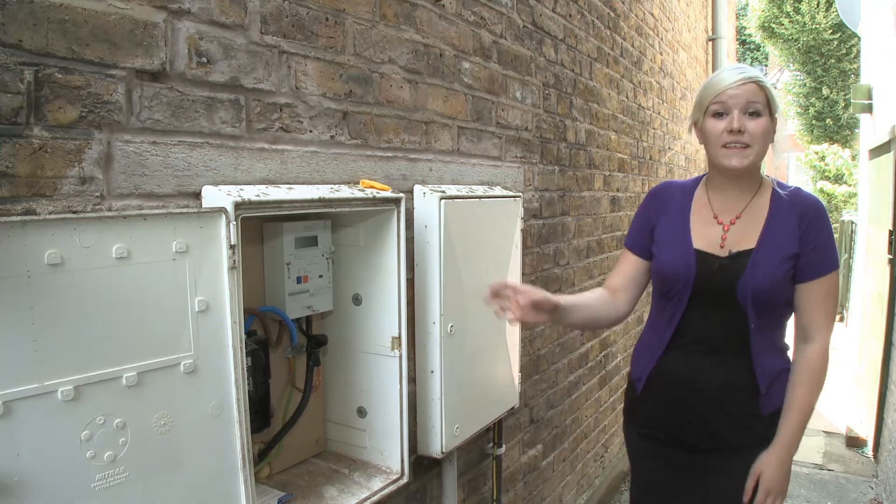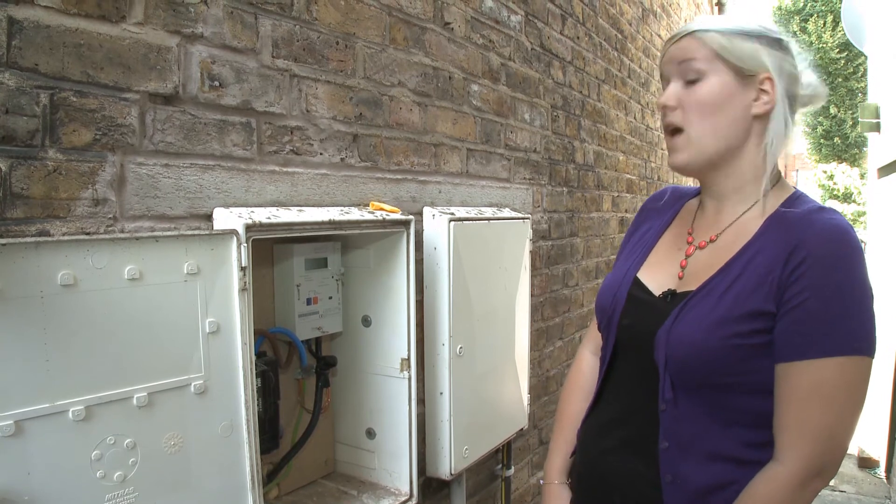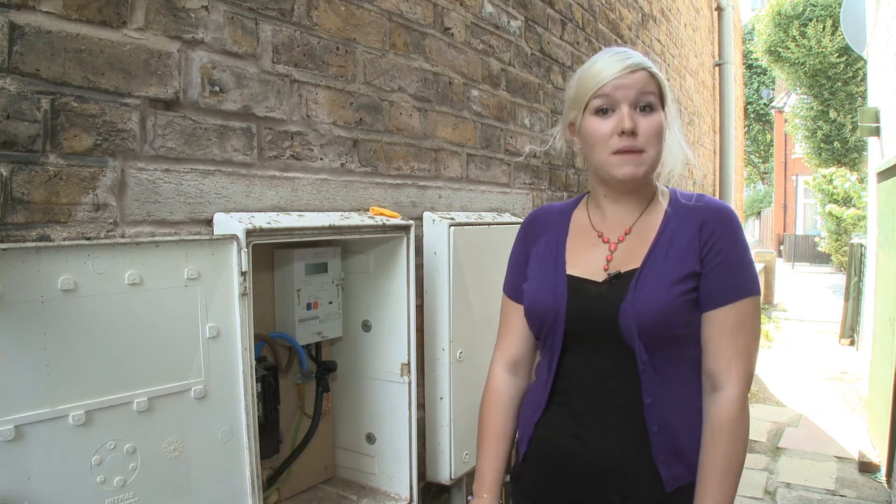Smart meters, like this one here, are high-tech meters that will soon replace your existing gas and electricity meters. They are much more sophisticated than energy monitors as they will accurately measure your gas and electricity usage and, most importantly, they will send regular meter readings to your energy supplier. This means instead of estimated bills, every bill will be an accurate one.